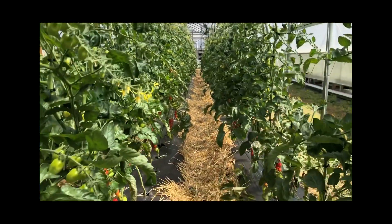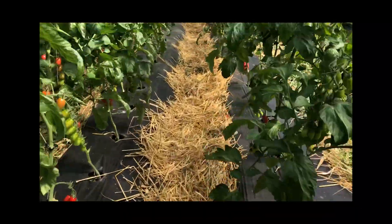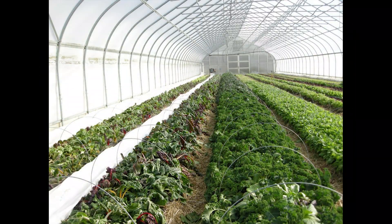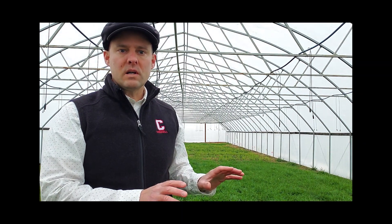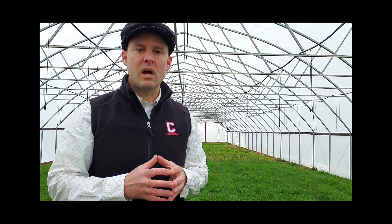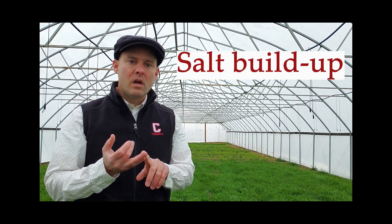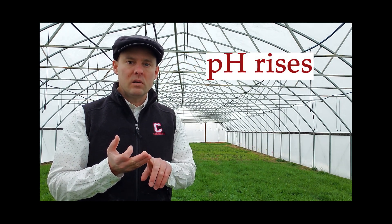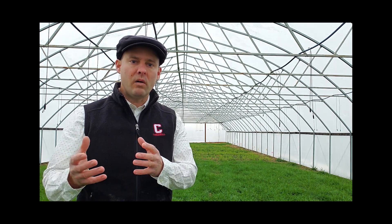High tunnels are often cropped very intensively, particularly in tomatoes and other fruiting vegetables in the warm season, as well as leafy greens in the colder months. As these soils are cropped very intensively, often year-round, a lot of soil degradation happens in multiple ways. There are compaction issues, there are issues around salt buildup, and pH in particular begins to climb in these soils.